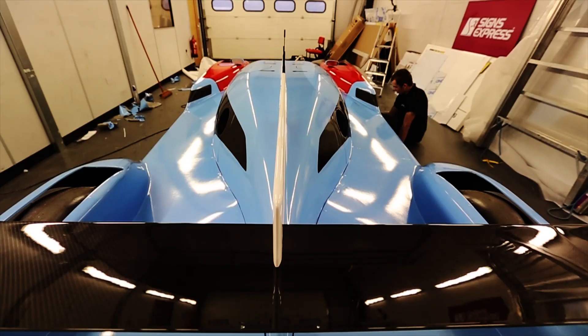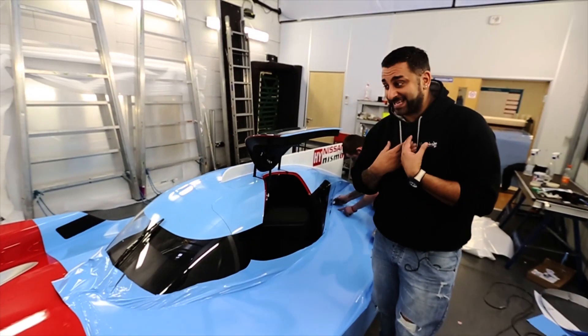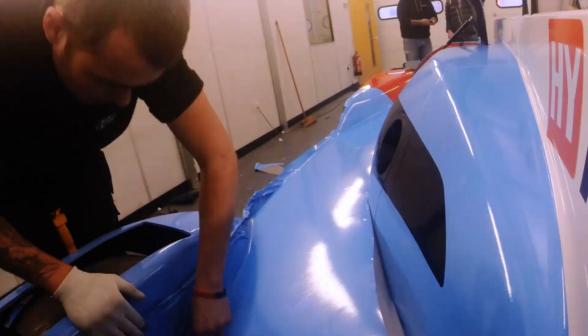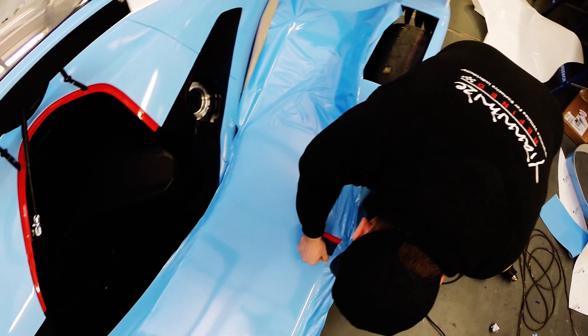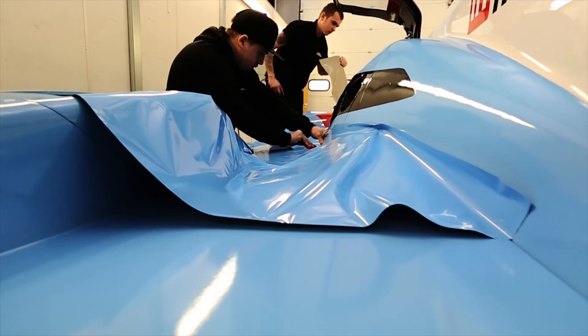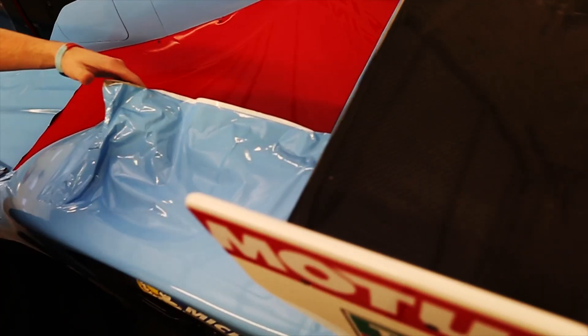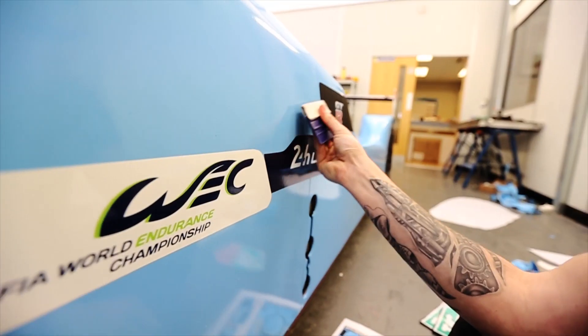This car is an absolute nightmare to wrap — it's so big. The arches, the recesses. To be honest, I wouldn't want to be wrapping this. The good thing is it's a show car, but the guys are still going to make sure it looks amazing. It's going to look fantastic for pictures and video. As we get the stickers on, we need to put the Man City logo and the number. Can't wait to see this finished.